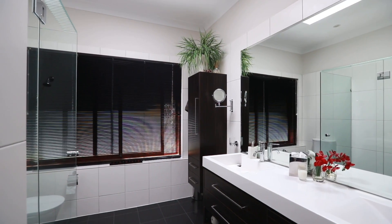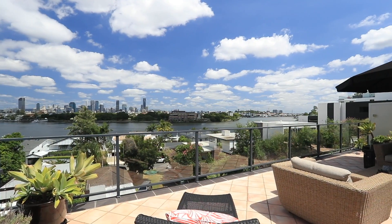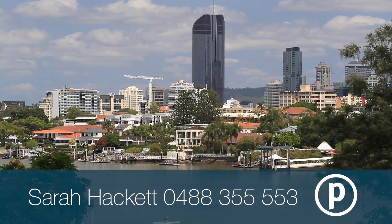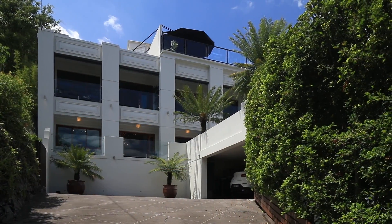An expansive rooftop area has been designed for the entertainer, offering a luxurious party or viewing deck. Capturing sweeping views of New Farm Park, the city skyline and two reaches of the Brisbane River, you'll love relaxing and entertaining here year round.